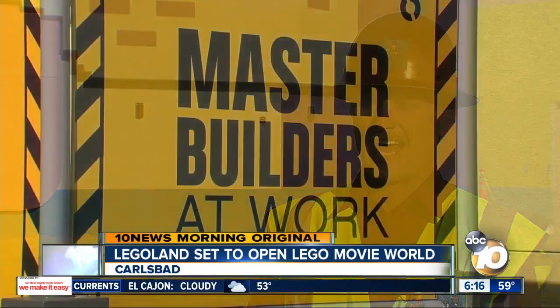We want to create an experience. Tom Storer has been the project's master builder, creating an isolated, immersive area for guests. When they walk in, they're going to really get the feel of being within Lego Movie World.